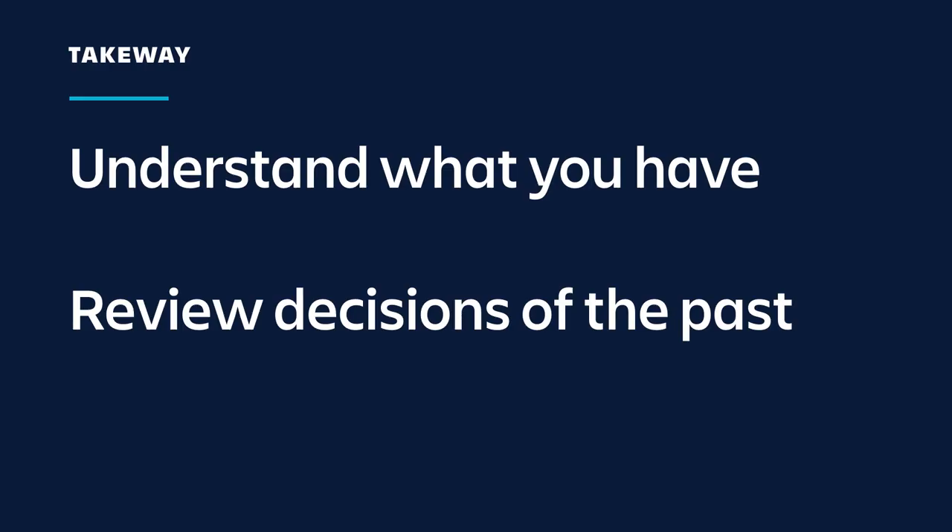The takeaway is: understand what you have and where you are. This was probably all right two years ago, but we had to review the decisions of the past. With software, things are always made with compromises at some point. The company had grown substantially and we're scaling out — now we had to do something about it. And thinking back to being on that call pinging hosts, that feeling drove us to act.